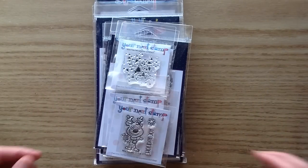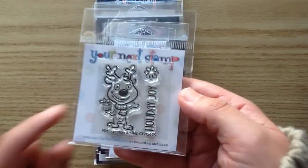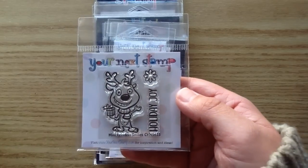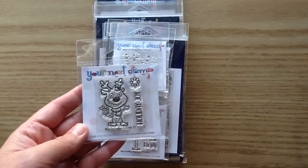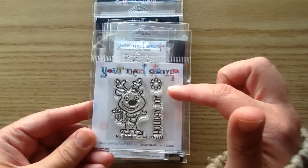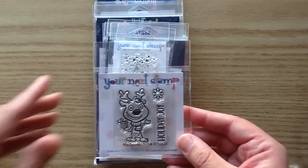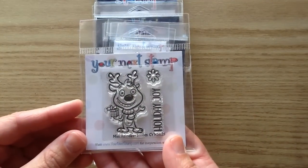Some more cute stocking stuffers — I am obsessed with these little mini stamps. How cute is this little reindeer? This is the Mini Reindeer Smiles. He's precious with a little present, and you could totally pop one of these glittery gumdrops on his nose to make it sparkly like a little Rudolph. There's also a little snowflake — great for tag backgrounds or cards — and a sentiment that says Holiday Joy. There is also a coordinating die you can purchase separately.